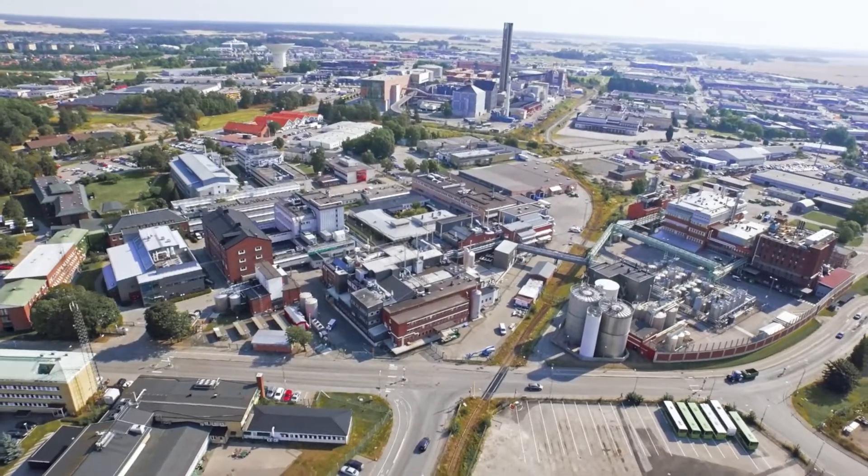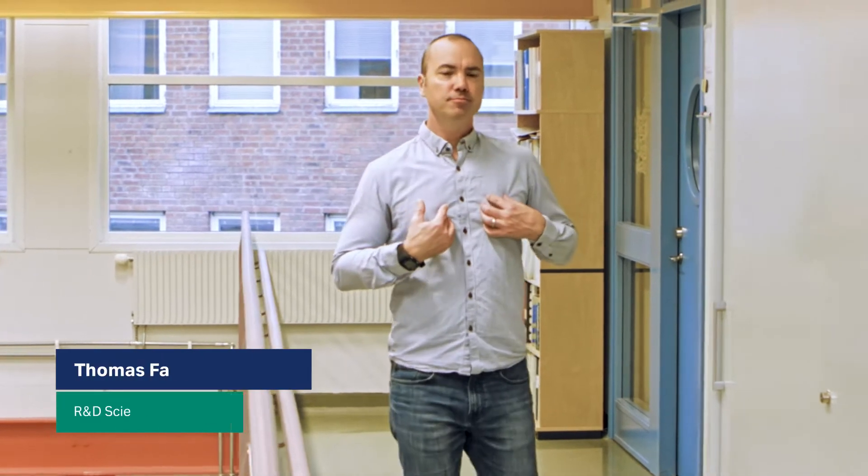Hello and welcome to Uppsala, Sweden, one of Cytiva's sites for the bioprocess business. My name is Thomas Falkman and I work as an R&D scientist on the Upstream team. I've been with Cytiva for 10 years and in the biopharmaceutical industry for 20 years in total.